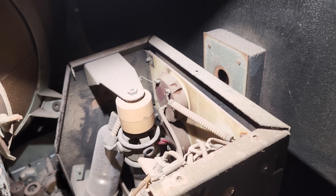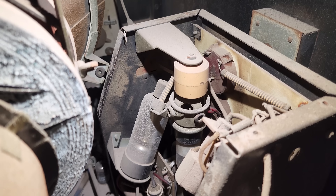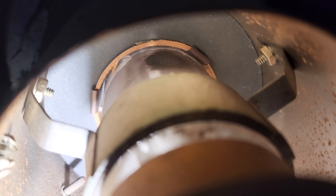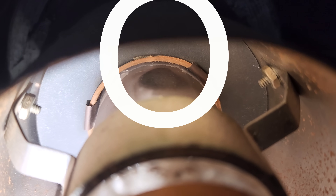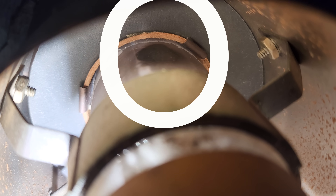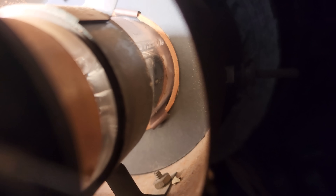Look at that big doorknob capacitor. So what I'm looking for — it looks like it does have a getter there. A getter is a chemical thing that they flash when they seal the CRT, suck all the air out of it, and bake it. See that little round dot right there? Basically, if there's air intrusion, that will either turn white or vanish. And I think there's one on the bottom too.